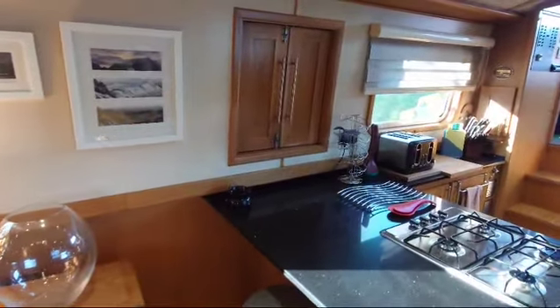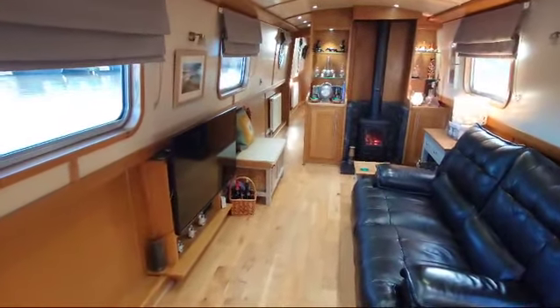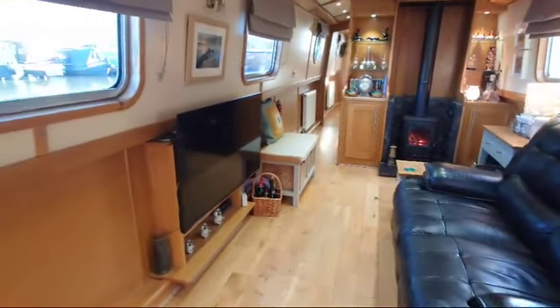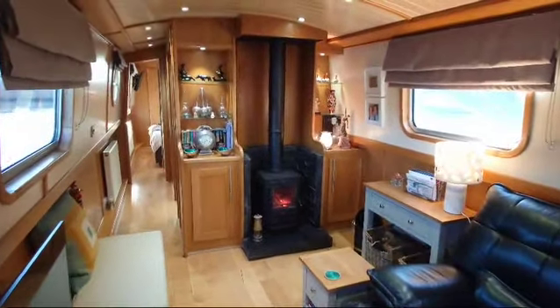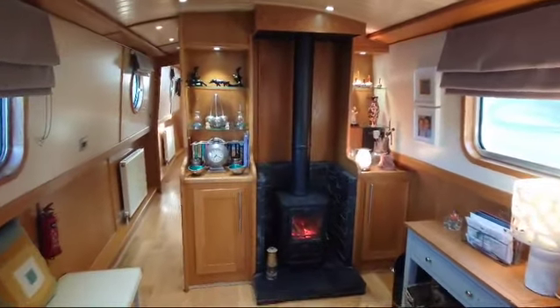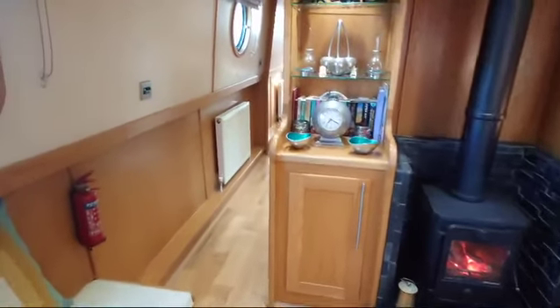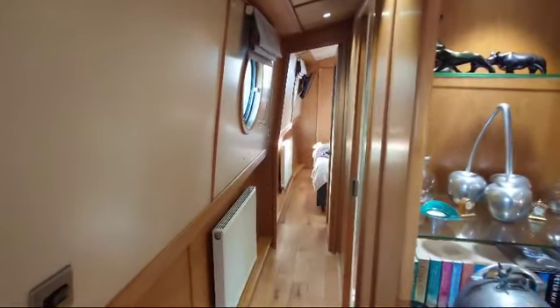Cleverly positioned side hatch there. The saloon is approximately around 13 foot, with a 240 volt TV at its centre. Headroom on this boat is approximately around 7 foot in the centre of the boat. The squirrel stove is the only thing on at the moment, keeping this vessel nice and warm.